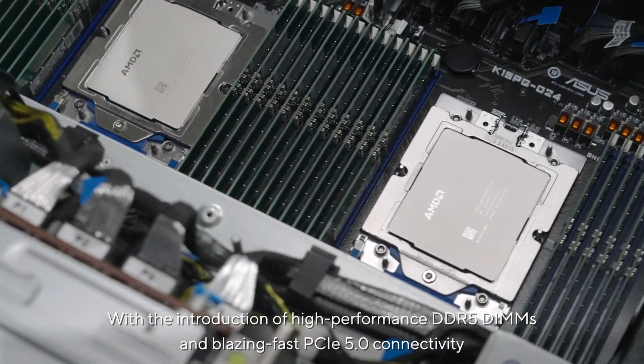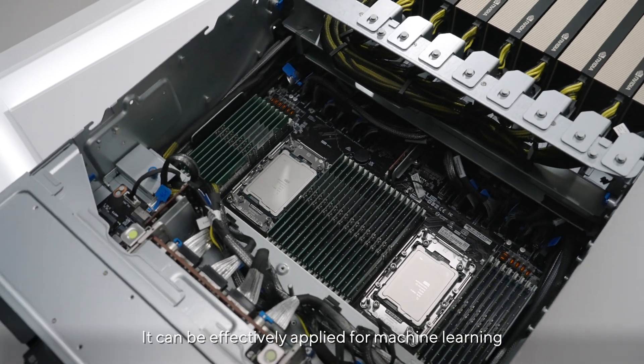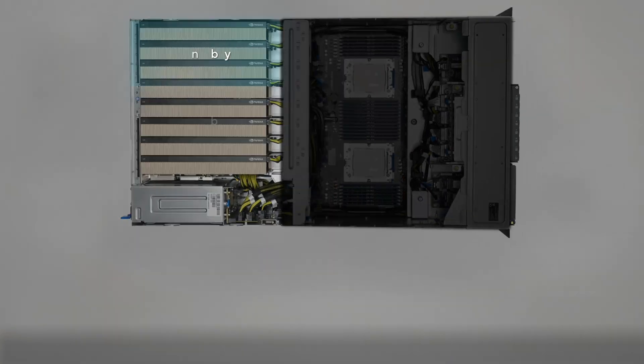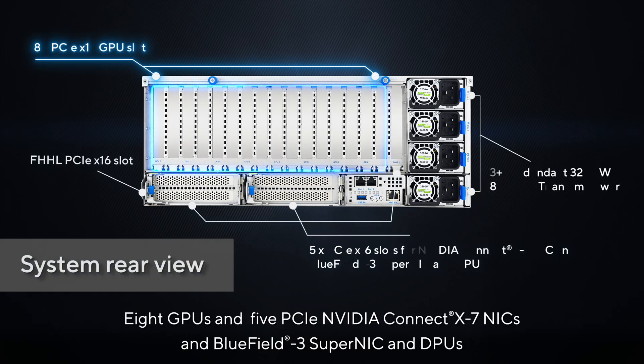With the introduction of high-performance DDR5 DIMMs and blazing-fast PCIe 5.0 connectivity, the HPM zone can be effectively applied for machine learning, high-performance computing, and large in-memory computations. The long bay zone supports up to 8 GPUs.